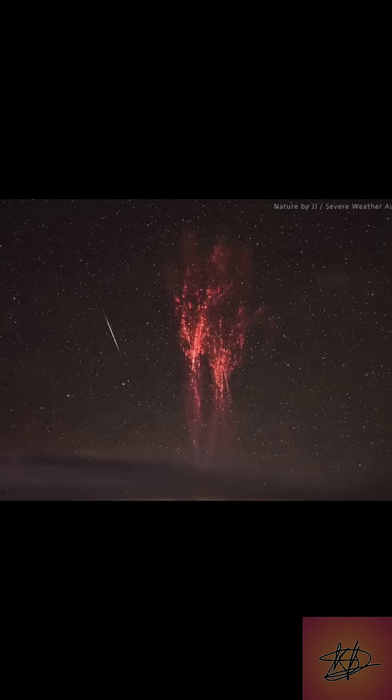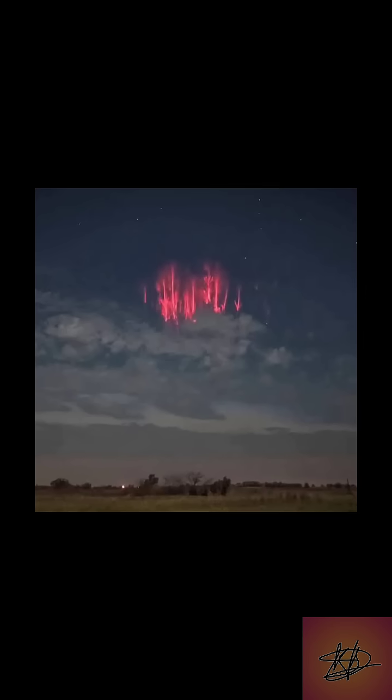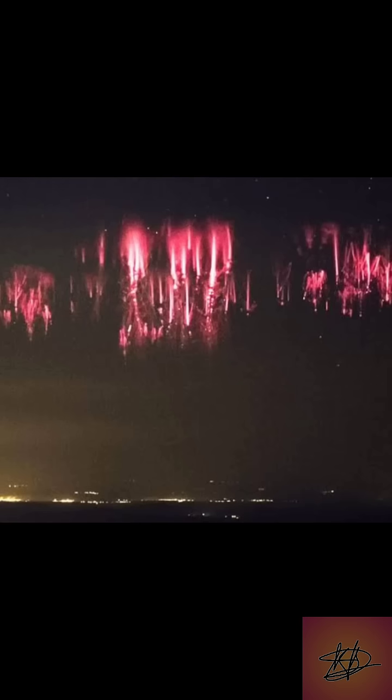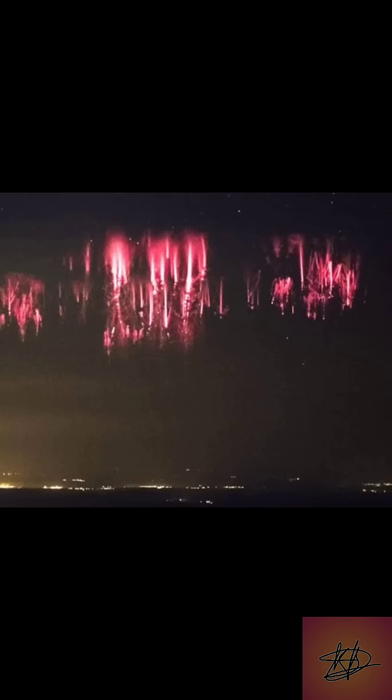They're triggered by super-strong lightning strikes, releasing bursts of energy that create glowing crimson shapes. The coolest part? They're incredibly fast, lasting less than a tenth of a second. Blink, and you'll miss them.